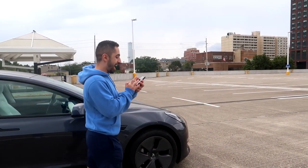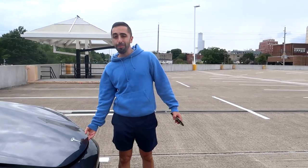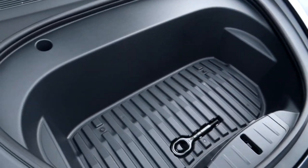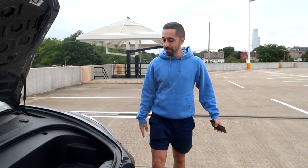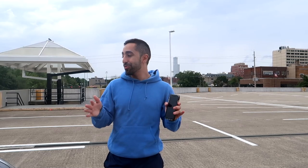Now let me show you the frunk. I have to open it from the app — unlike the trunk it's not automatic, it pops up and then you lift it yourself. There's not a lot in here: I have a bag. Some people put their chargers in the frunk but I like to use this covered space for my bag. There's also a tow hitch and washer fluid in here. That pretty much wraps up the car tour! I hope you enjoyed it — all the links are below and the total for everything was definitely under $200. Highly recommend all of these for your new car!